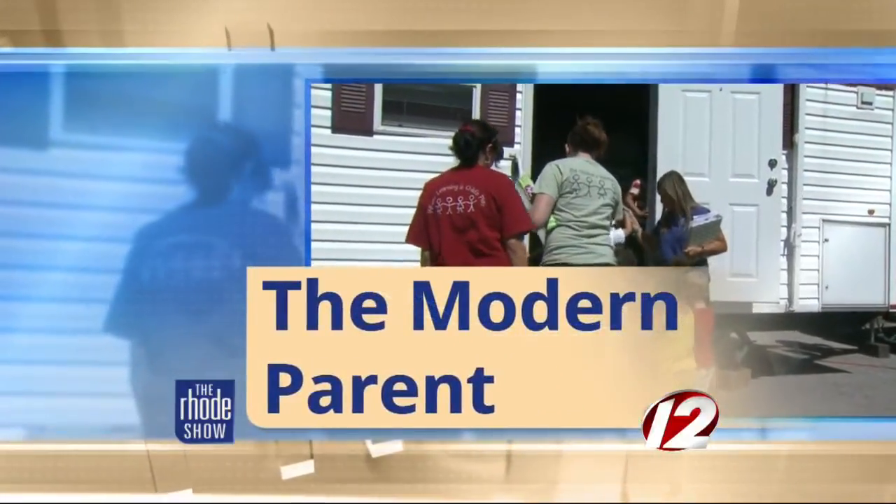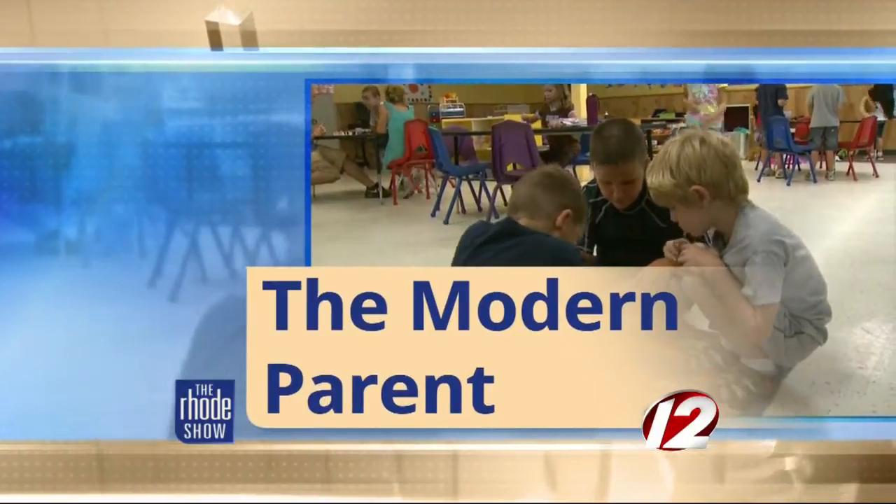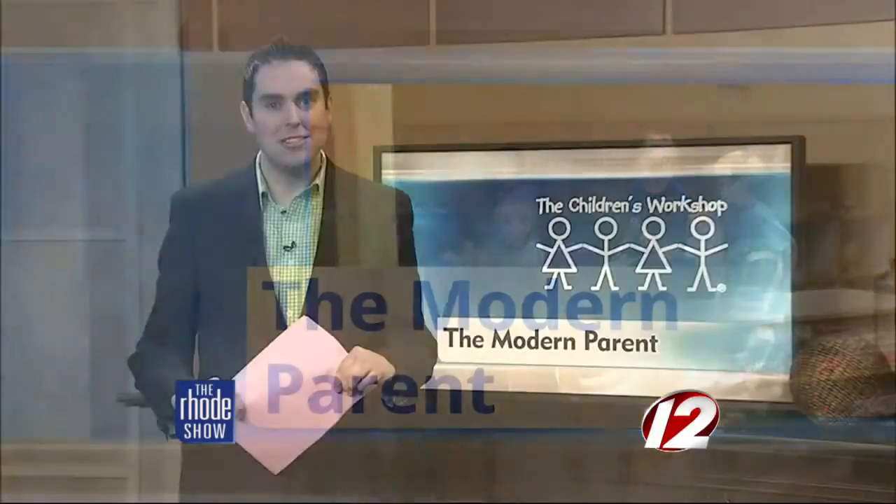This morning in The Modern Parent, going green is not only a great way to help our environment, but it's a terrific opportunity to teach youngsters the importance of taking care of their surroundings. We recently visited with our friends at the Children's Workshop to learn more about teaching kids to go green.